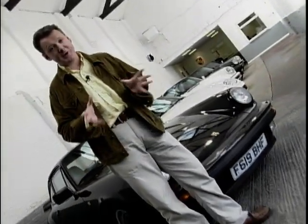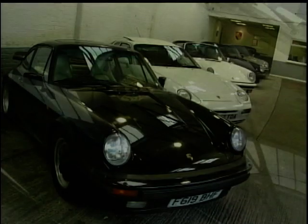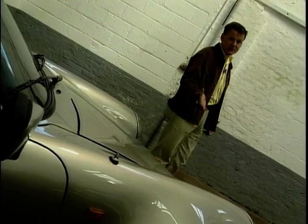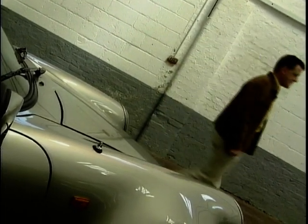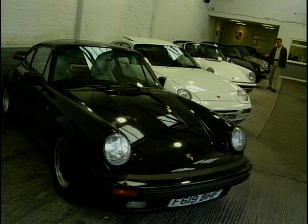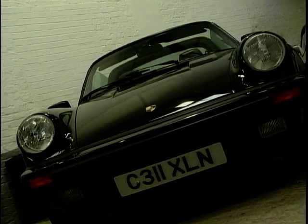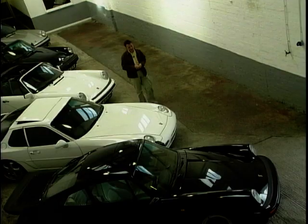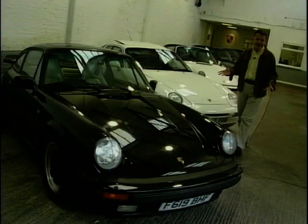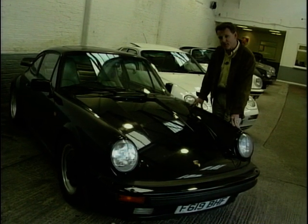Want to buy a Porsche? Well, you can, for under £20,000. You could have an early 1980s 911 Turbo, yours for just £17,000. You could have a 911 Super Sport — the car with the turbo body but without that extra performance — yours for just £16,000. A gleaming white 968 Sport with 120,000 miles, yours for just £13,000. And finally, a classic 911 in black, gleaming on your driveway for £15,000.